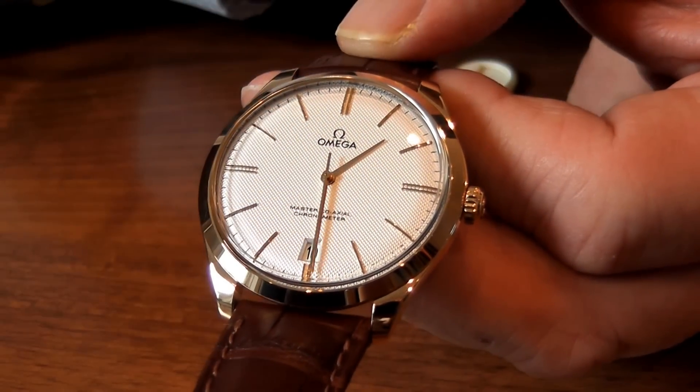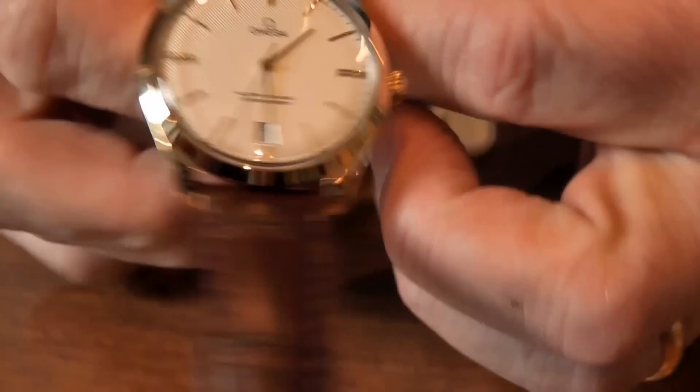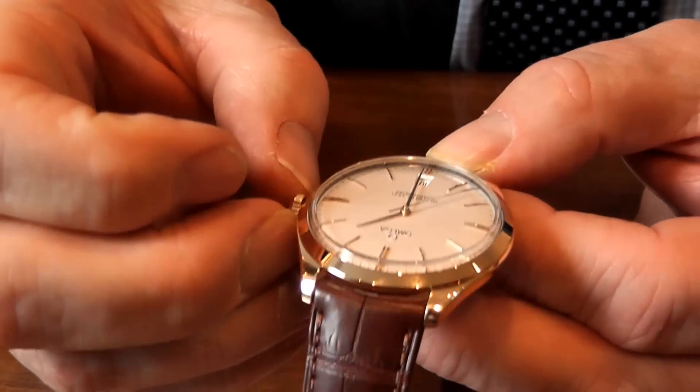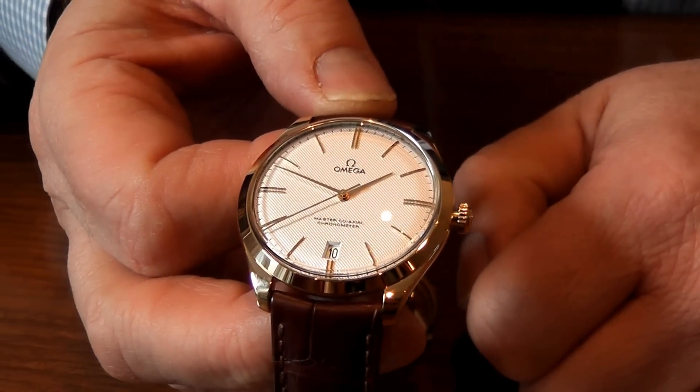We have a date aperture at 6 o'clock and quite a simple button in order to wind the watch fully up. If I pull the crown out, the watch will stop and we can alter the time.